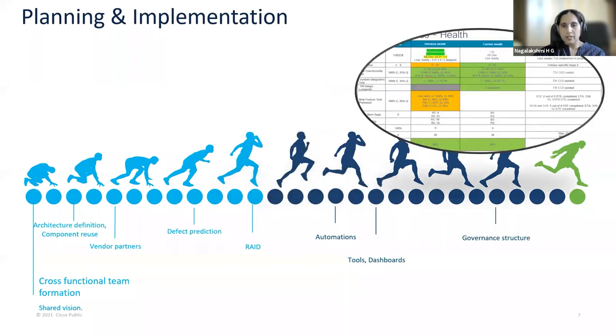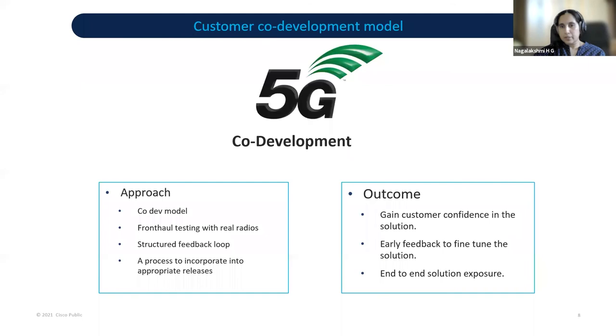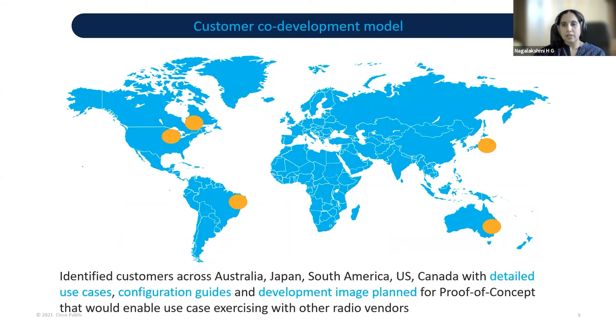We also had various forums and governance, enabling prioritized focus areas for each of the forums. Course corrections were done at frequent intervals. The main key thing was early customer engagement, where we had a co-development model with a customer that enabled exercising use cases with other radio vendors. Customer co-development was unique in its kind in this program. The approach was having a co-development model, front-haul testing with real radios, an unstructured feedback loop, and a process to incorporate feedback back into the appropriate releases. The outcome was to gain customer confidence in the solution, early feedback to refine the solution, and end-to-end solution exposure. We identified customers across various geographies, with detailed use cases, configuration guides, and an image plan for proof of concept to enable use case exercising with other radio vendors.